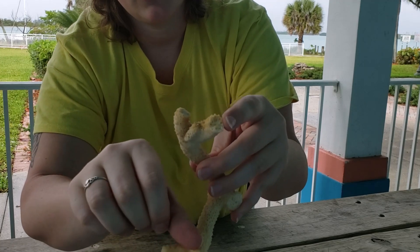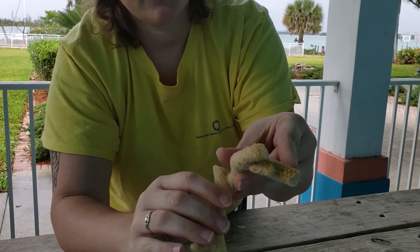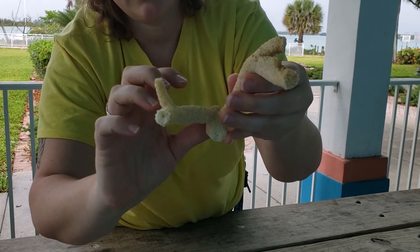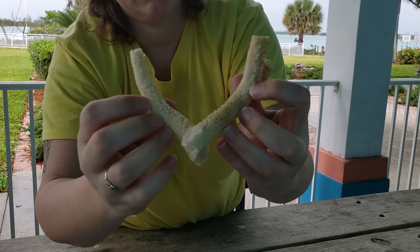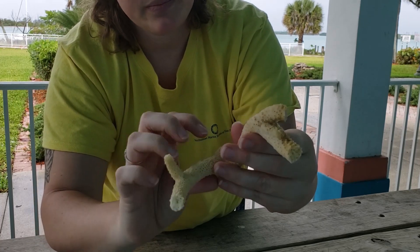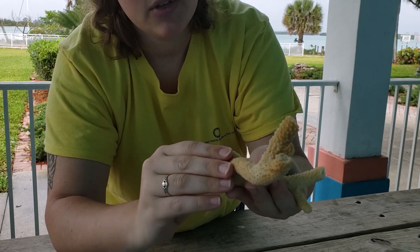If you look closely, you can see where all the individual polyps would be if this was alive. We can see where all the tissue lives on the outside.